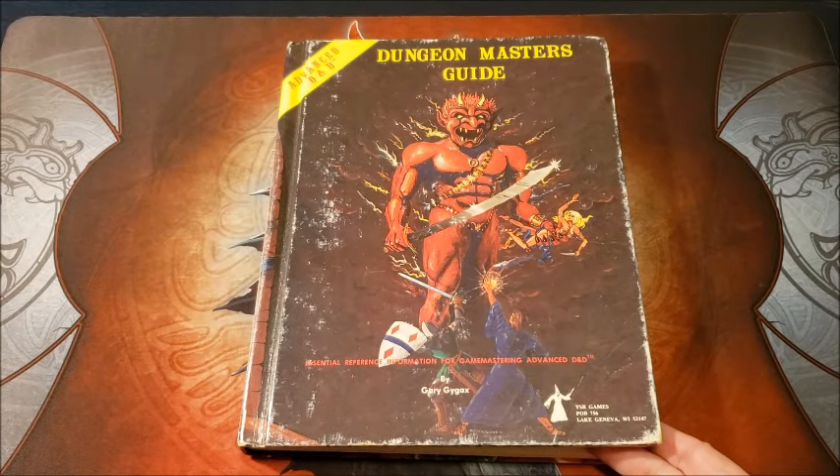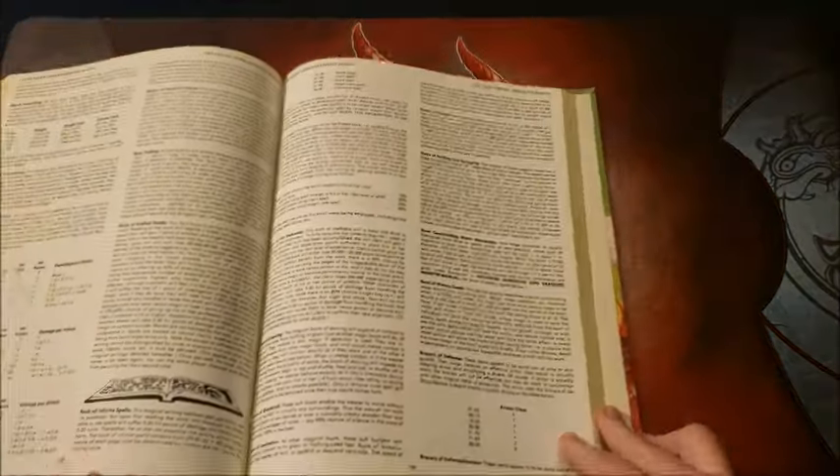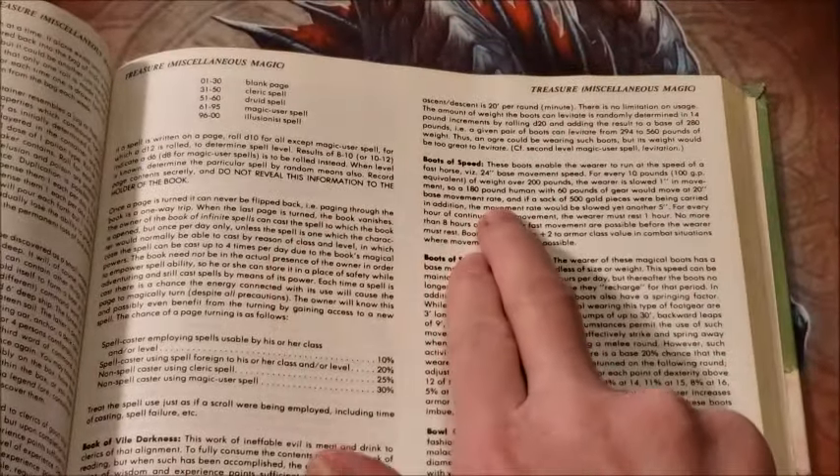Welcome back to page 121. Today we're going to go to the Dungeon Master's Guide and take a look at Boots of Speed. Boots of Speed are very useful. I've given out a couple of pairs in my time as a DM and we're going to take a look at them.